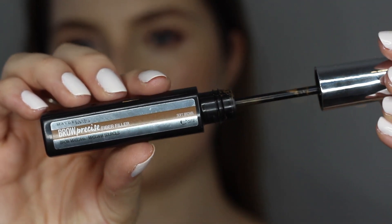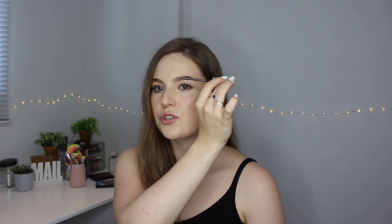The applicator picks up quite a lot of product, so I recommend starting in the middle of the brow, feathering it outwards, and using whatever is left towards the beginning. I like to brush the hairs quite a bit upwards — almost in this direction — so you get a lot of fluffiness, brushing the hairs upwards and outwards.